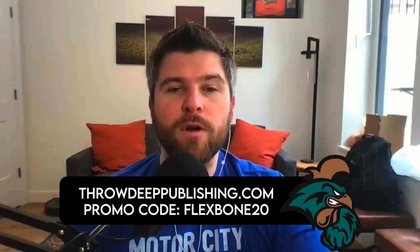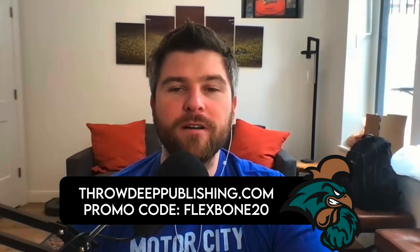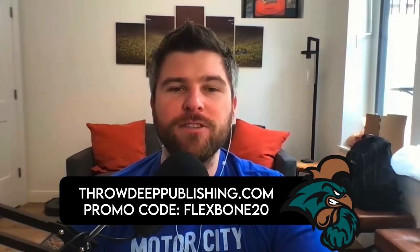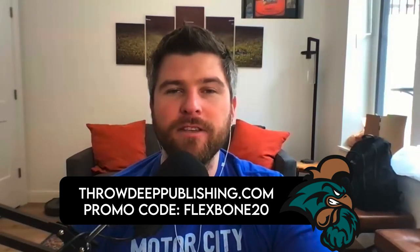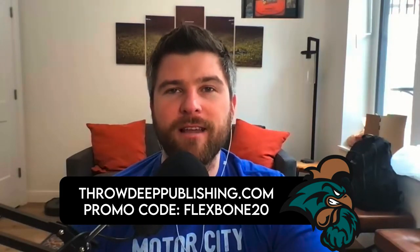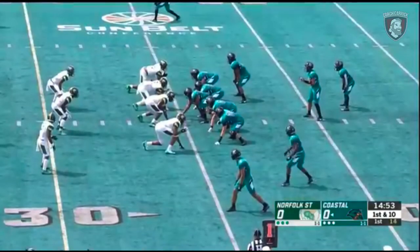Best of all, Coach Kirby is giving my viewers a special discount — get 20% off your order when you go to ThrowDeepPublishing.com/flexbone or use coupon code FLEXBONE20 at checkout. This offer will not last, so go grab your copy of the 2020 Coastal Carolina Offense Scouting Report today. Coastal has been very efficient — we just saw that highlight, the touchdown pass of 22 yards to Shadelle Bell.